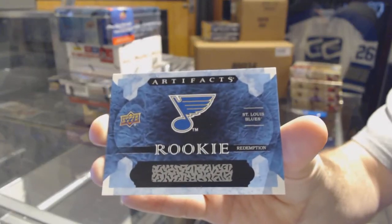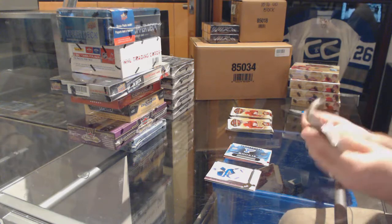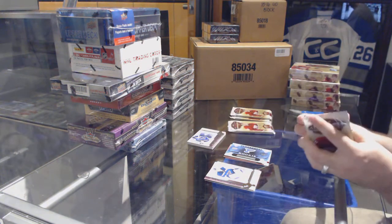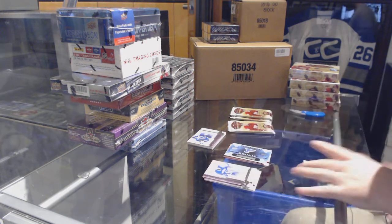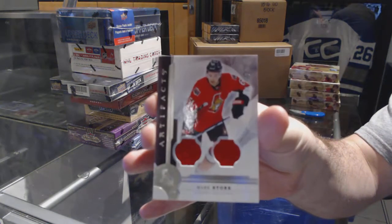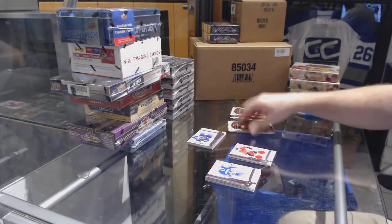St. Louis Blues — if anyone's got that checklist up and wants to share who that is, that would be helpful and I can announce it. We've got a patch — I'm not going to say who or show it yet — for the Ottawa Senators, number to 125 dual jersey of Mark Stone.